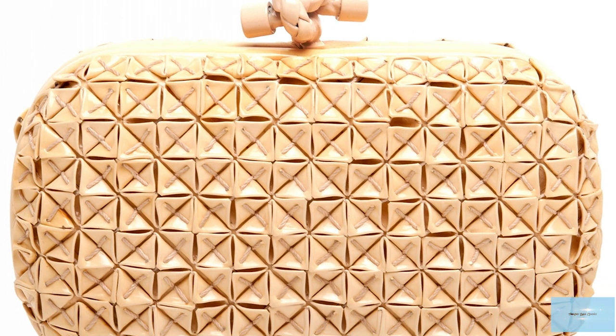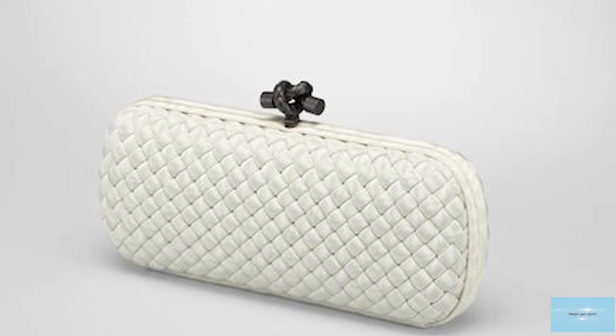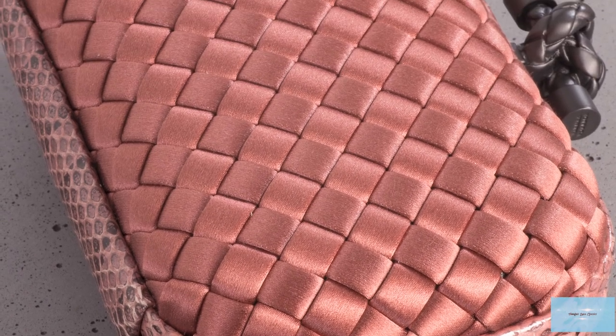There are also the Memory Knots in napa leather, constructed with a metallic aluminium film that holds its shape to the touch — hence why it's called the Memory — and the Enamelled Knot, crafted with a contrast of supple napa lining and a tough metal shell-like exterior.